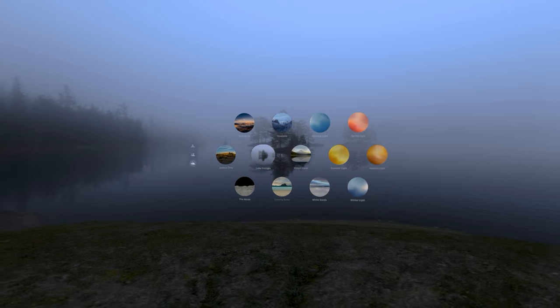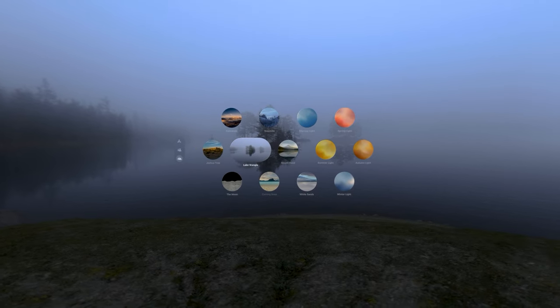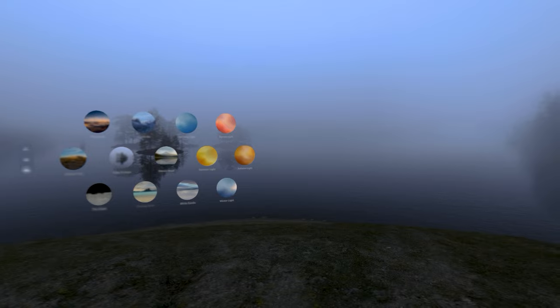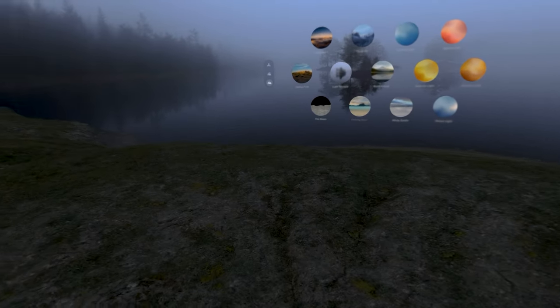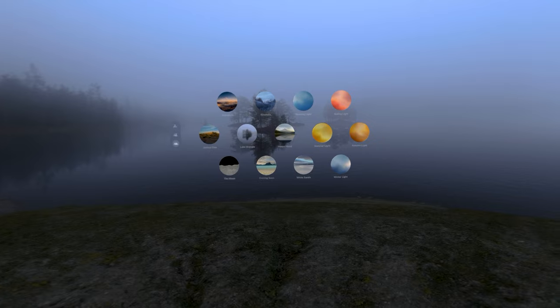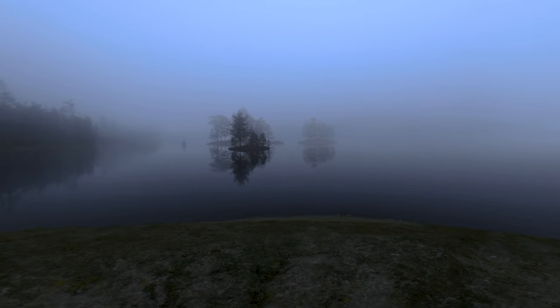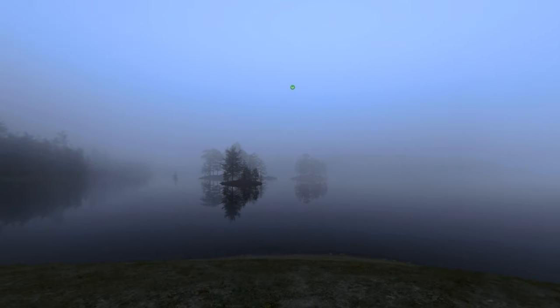So that's it - Apple Vision Pro's new environment, Lake Wrangler. If you have the Vision Pro, go have a look. Let me know in the comments what you think of it. I think it's as creepy as hell. Thanks for watching.